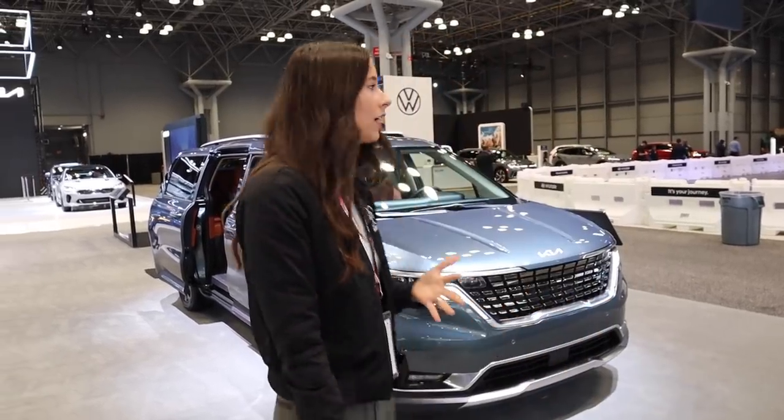I'm going to do a really thorough tour just in case you find yourself in a situation where you may have to place an order on a car you've never seen. I'm going to try to give you all the information you would need, right down to the car seat setup and how it could work for your family. Let's start with the exterior.